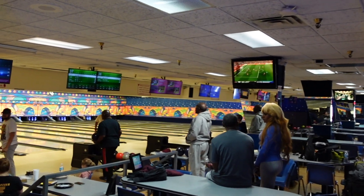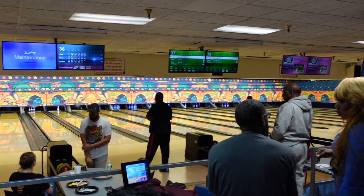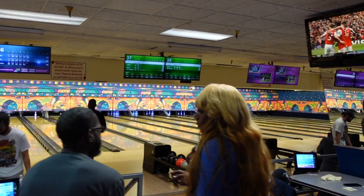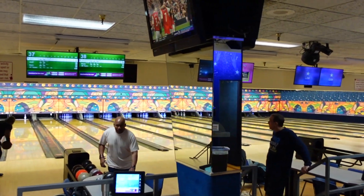Man, I feel like I've been walking forever. I've been walking and walking. But yeah, man, they got 50 lanes up in this piece. So if you can't get over here and bowl, it's a problem.